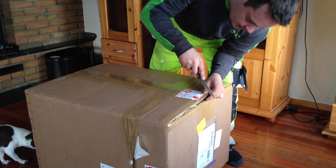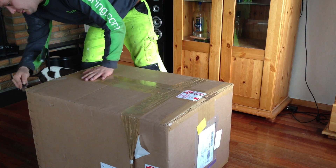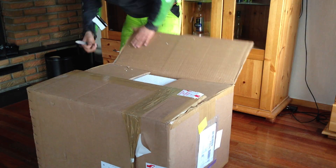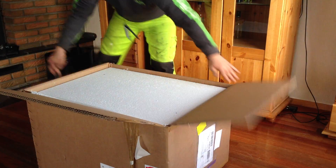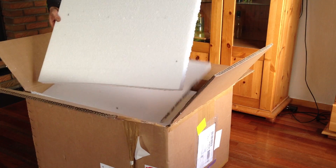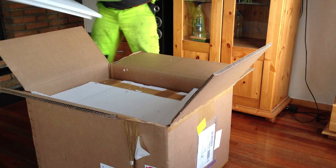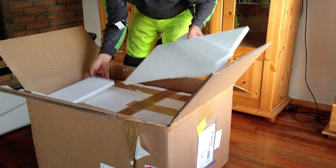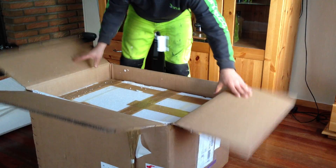I don't really have time to screw around with this right now because we're moving from one house to the other, so I'm going to just unpack this to make sure that everything is okay and then stow it away. There's a lot of protection in this thing.